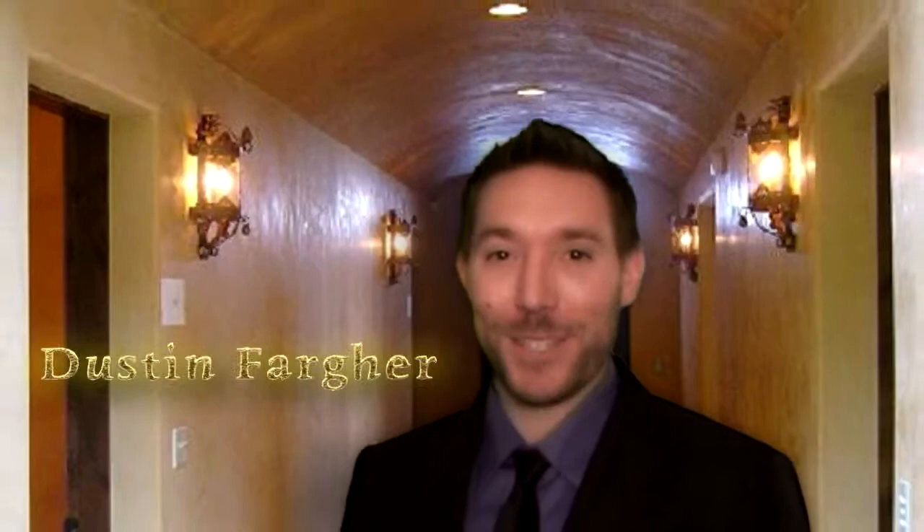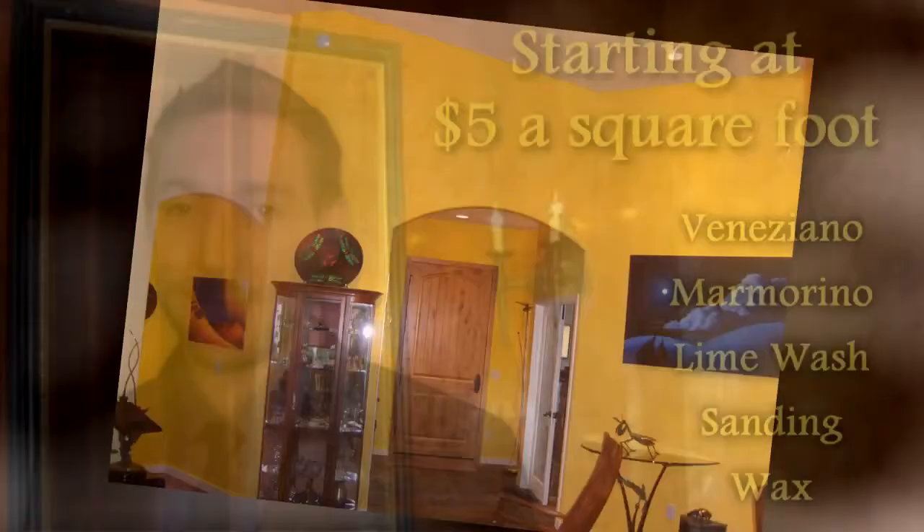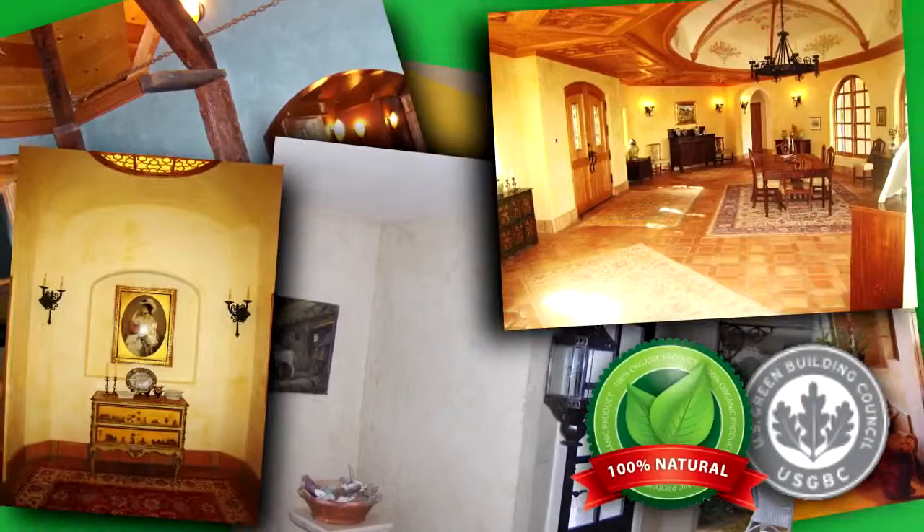Hi, I'm Dustin Farger, owner and operator of Bella Venetian Plaster. Starting at just $5 a square foot, you can have old world charm and beauty in your own home or office. Eliminating the growth of mold and fungus, Venetian Plaster is the perfect solution to make an all-natural green environment.